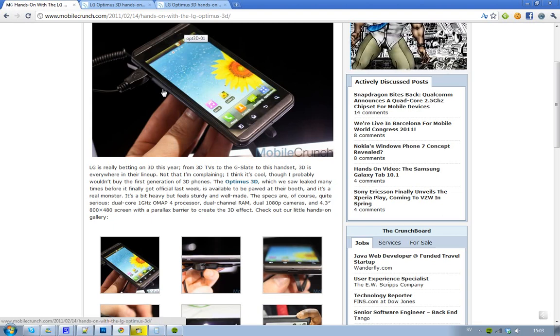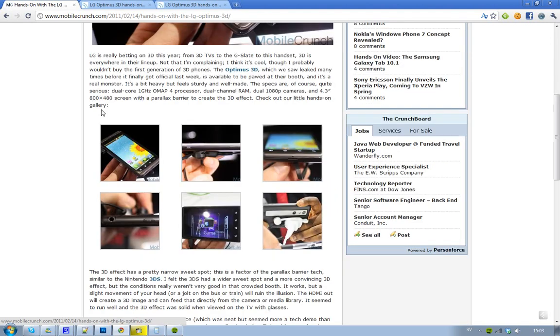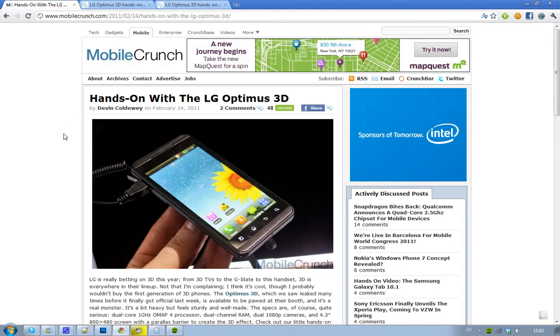You also get HDMI output, which is kind of good if you have a 3D TV. But I'm not actually sure if this 3D effect is the right thing for smartphones.